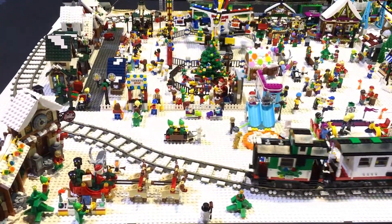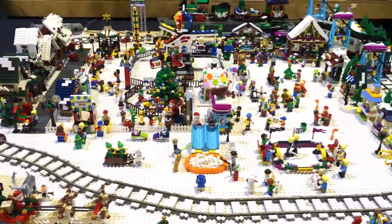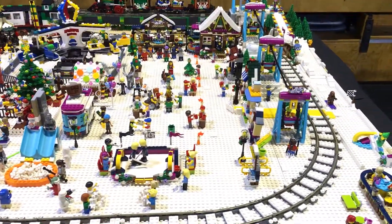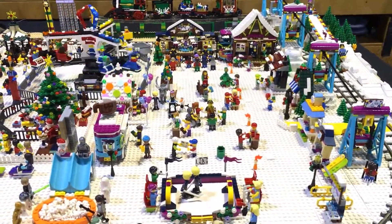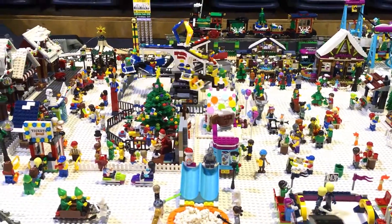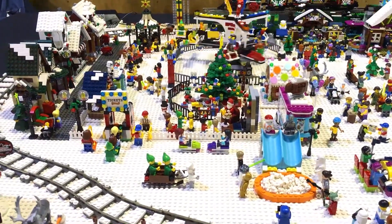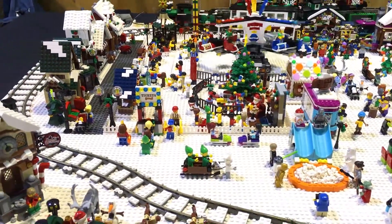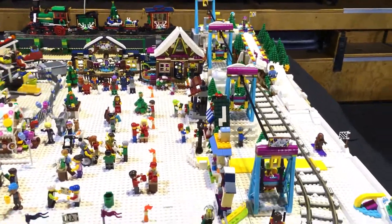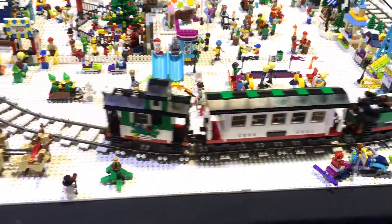So how long have you been working on this one, Debbie? Quite a few weeks, because every time I think I've got it set up, I come out and I don't like it — let's change it! So even up to four days ago I completely rearranged it again, apart from the Friends ski lift over here.